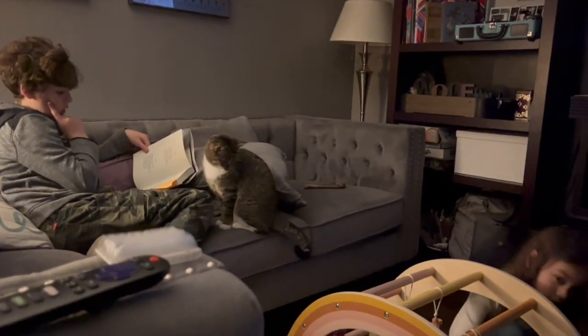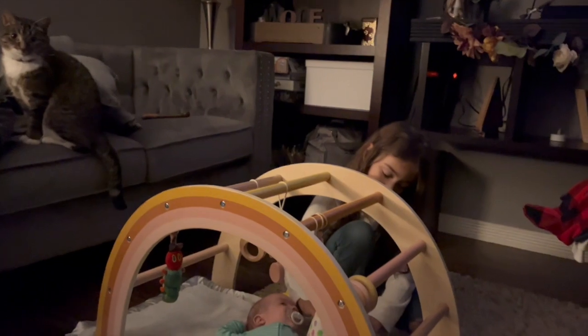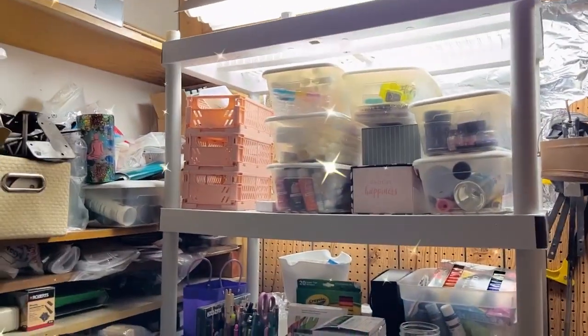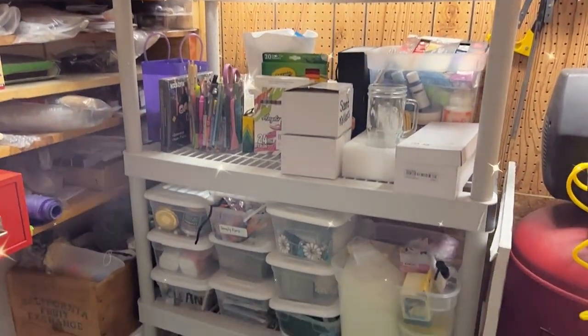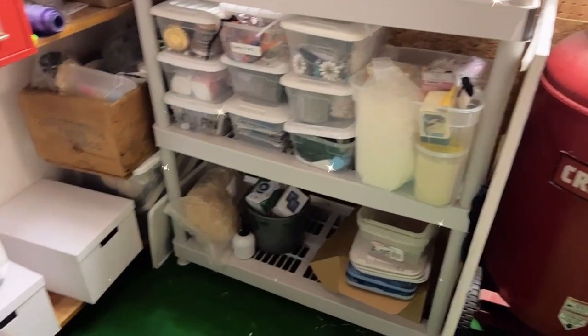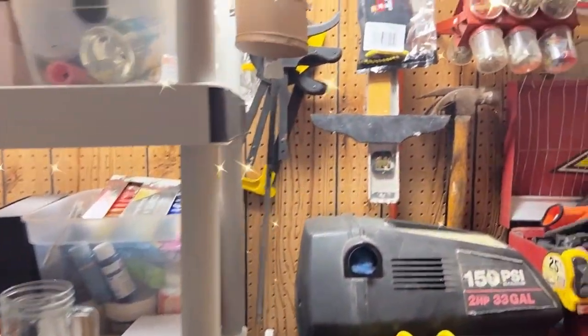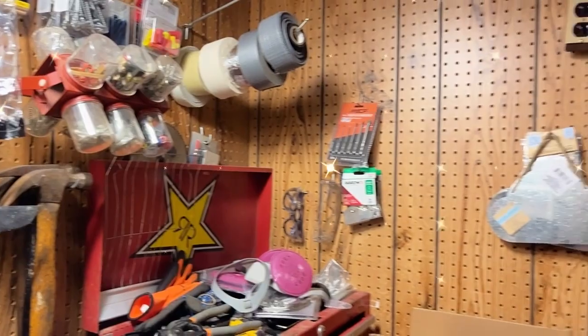Thanksgiving came and went — everything was delicious. I'm going to go back downstairs to my craft room, get that organized, and get those little greenhouse shelves set up. I got my little craft room space organized and cleaned up. This is just our little utility room back behind the furnace in our basement where I've got all of my stuff.